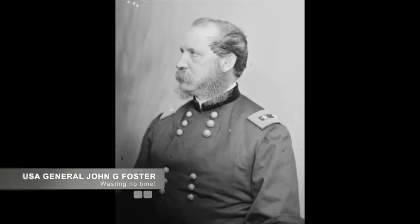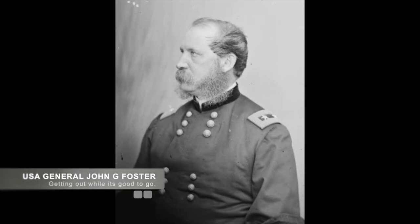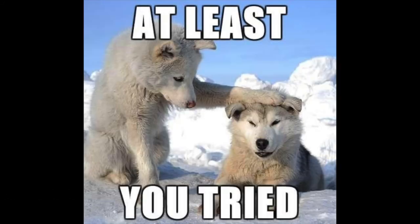Foster wasted no time and burned the bridge down, and had his cavalry destroy the railroad tracks from Dudley Station to Evertsville in the south. After quickly accomplishing his mission, Foster returned to New Bern, and while he may have been victorious, the Confederates had the bridge back and working in less than a month.